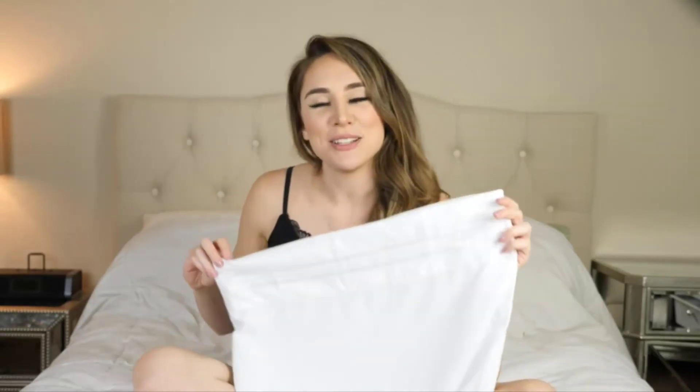These are the type of pillowcases that you need on every pillow in your home. Go out and try them for yourself — see how soft and luxurious they are. Order yours today!